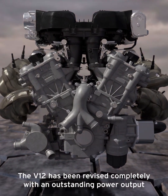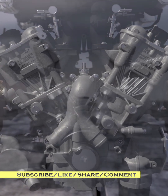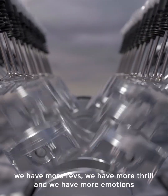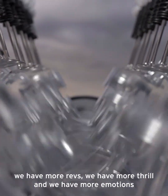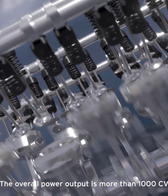The V12 has been revised completely with an outstanding power output. We have more combustion power, we have more revs, we have more thrill and we have more emotions. The overall power output is more than 1000 CV.